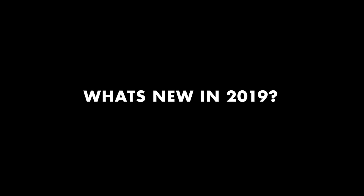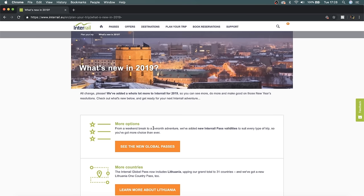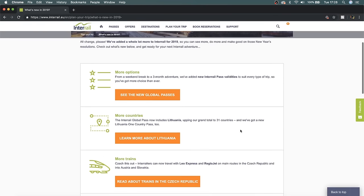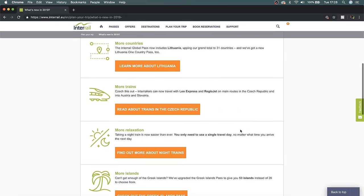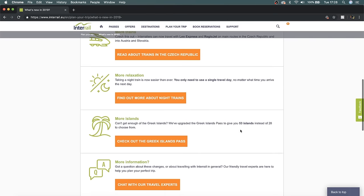Now let's jump into what is new for interrail in 2019. There are a couple of new passes — the first is a three-day pass within a one-month period, which is great for short weekend trips. Two passes that are definitely worth it are a two-month pass and a three-month pass, which are very good value compared to the one-month pass. They've also added 53 Greek islands to the Greek island hopping pass, which is essentially interrail but for ferries.